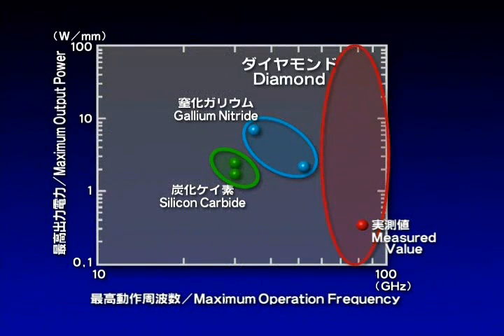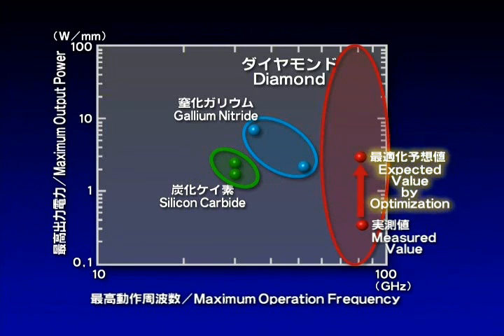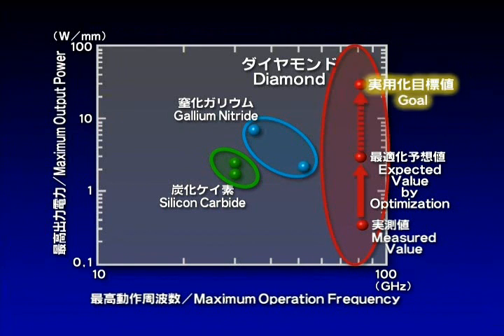Maximum operation frequency amounts to 81 gigahertz, exceeding that of conventional devices. The goal now is to boost the output power by optimizing the structure and further purifying the diamond.